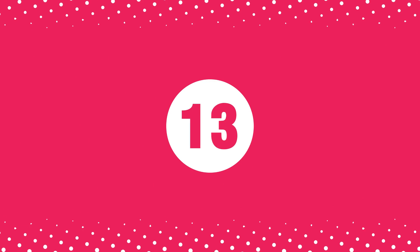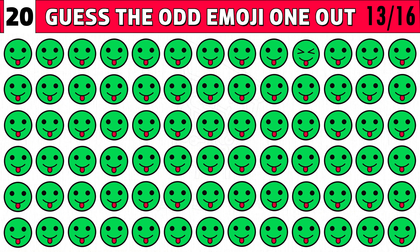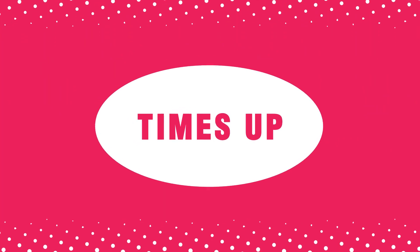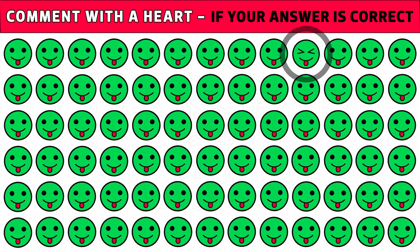Puzzle number 13. It's time to find the odd funny emotions emoji out within 20 seconds. This green emoji is really funny. Time's up. Are you ready to check the answer? The emoji with closed eyes and a smiling face is the odd one. Hope you got the answer.